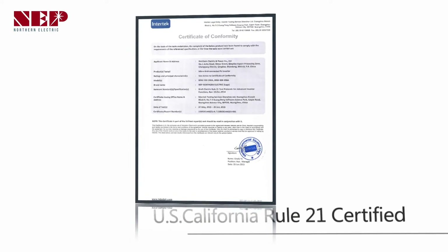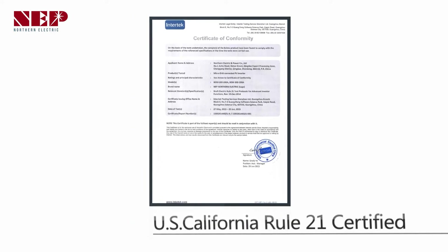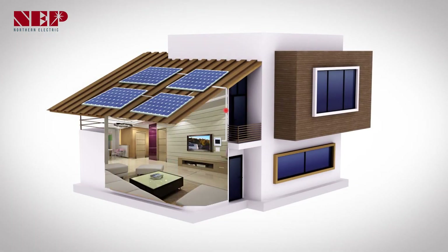Thanks to the United States California Rule 21 certification, our product is designed for stable operation when connected to the grid and ensures enhanced safety of the PV system.